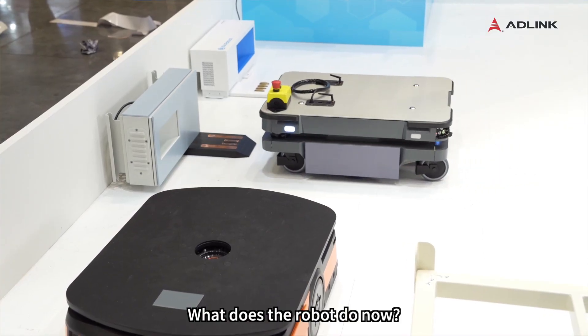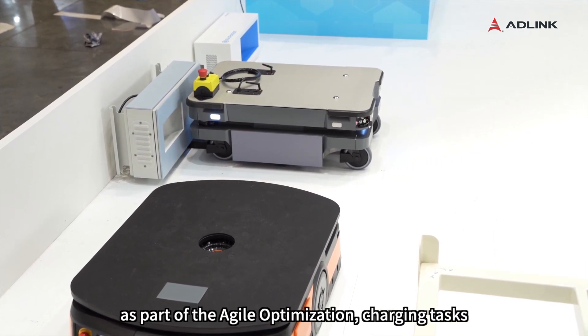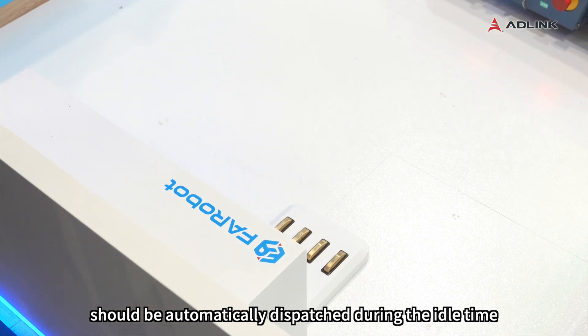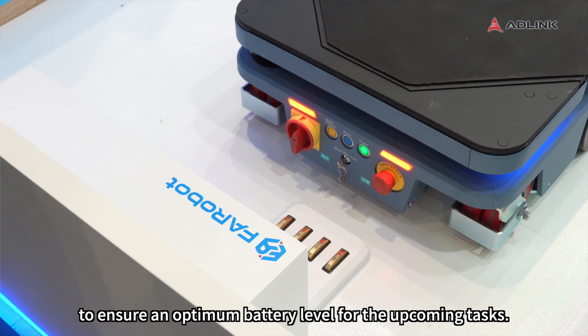What does the robot do now? It is returning to the charging station. As part of the agile optimization, charging tasks should be automatically dispatched during idle time to ensure an optimum battery level for upcoming tasks.